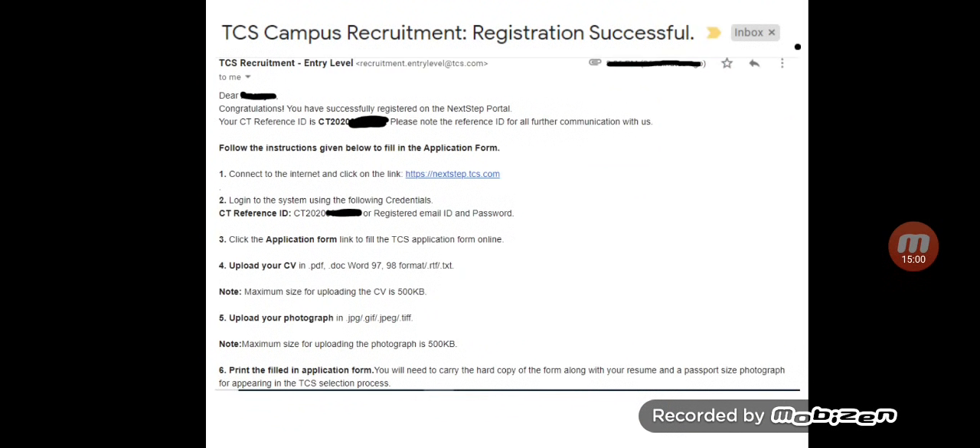That's it, guys. Hope this video helped you and gave enough information about TCS Code Vita Season 9. If you have any doubts, please leave a comment on this video. I will include all links related to TCS Code Vita Season 9 in the video description. Thank you for watching this video and wish you all the best — hope you get very good jobs as per your dreams.